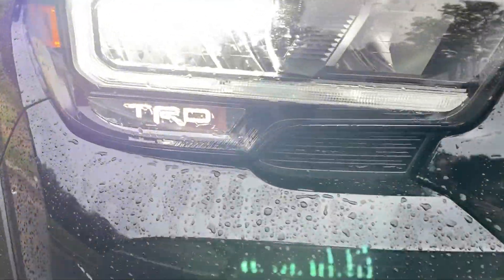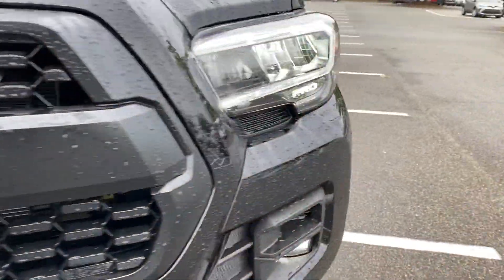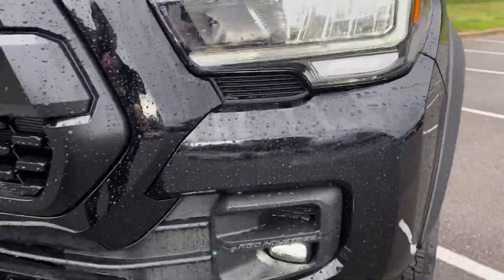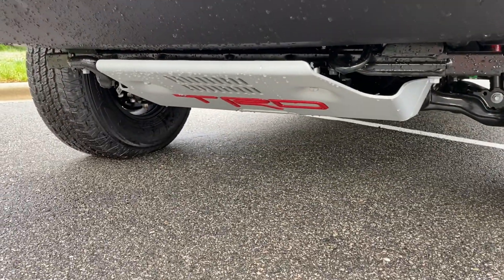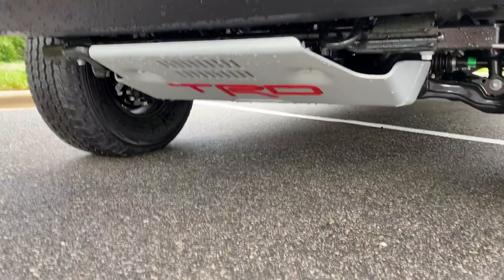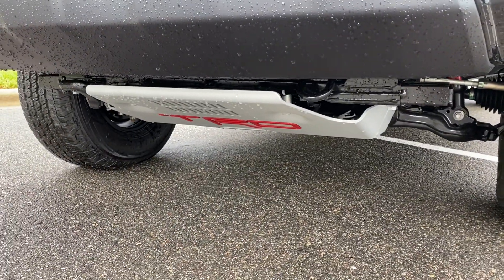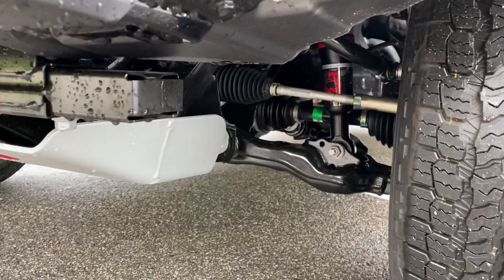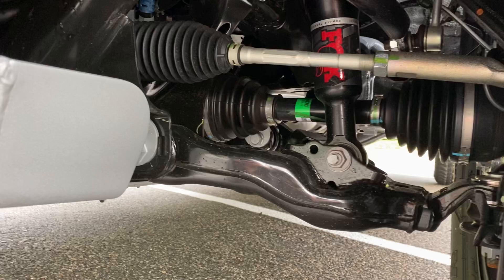TRD Pro. The TRD Pro signature skid plate protects everything valuable to you. The ground clearance on this vehicle — on all Tacomas — is 9.4 inches. It's got a high clearance so you can cross any tough obstacle in your path, like a stump or a stone.